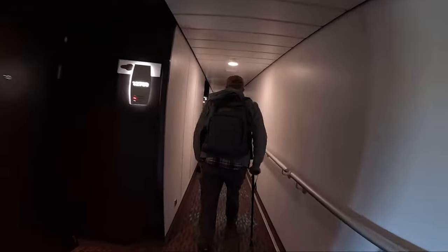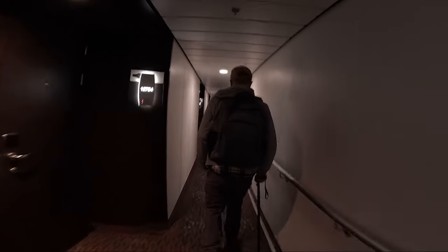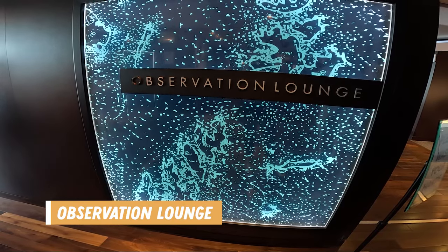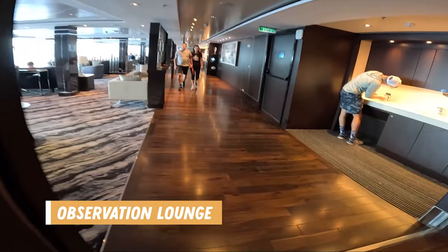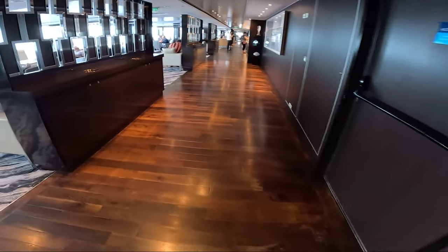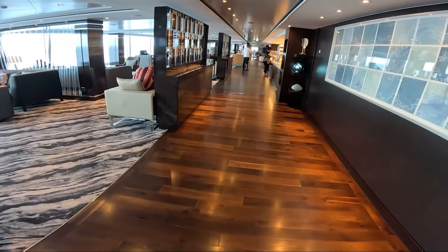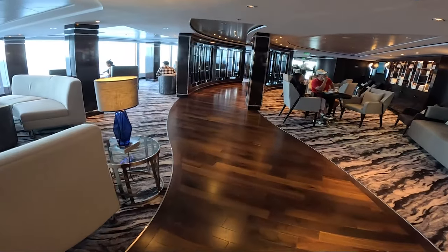On Decks 9 to 14, you'll find staterooms that range from studio and inside cabins, balcony cabins, all the way to Haven class staterooms. Now it's time for Deck 15. On this deck you'll find the Observation Lounge, a beautiful area at the front of the ship where you can get some amazing views while cruising and while in port. There's a lot of seating, a small buffet area with snacks, and a full service bar. Deck 15 also has staterooms ranging from inside cabins to Haven class cabins.